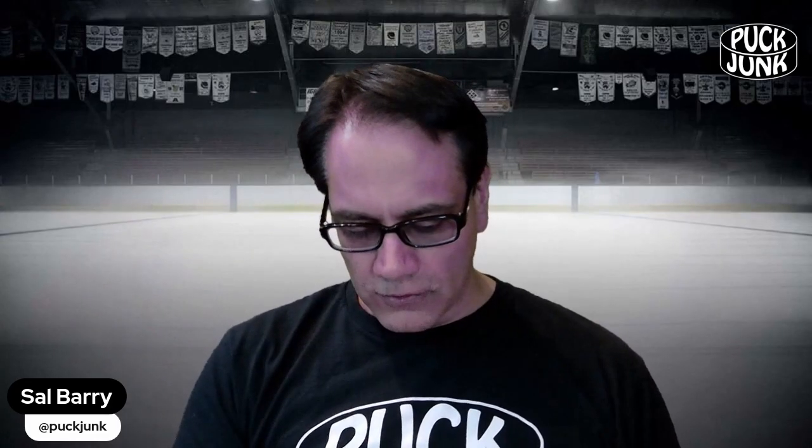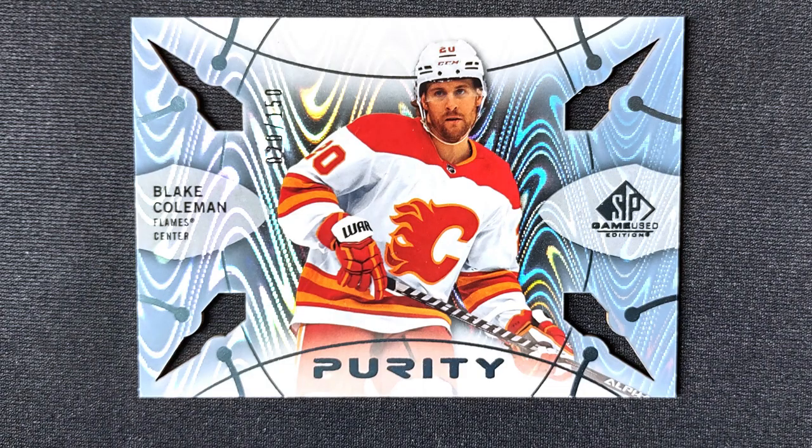Last up, this insert set is called Purity, and this is of Calgary Flames center Blake Coleman. It is die-cut and kind of shiny, and it is serial numbered out of 150. We've got all the bells and whistles — a shiny foily background, die-cut so you can see through it, and it is serial numbered. It's a nice-looking card.